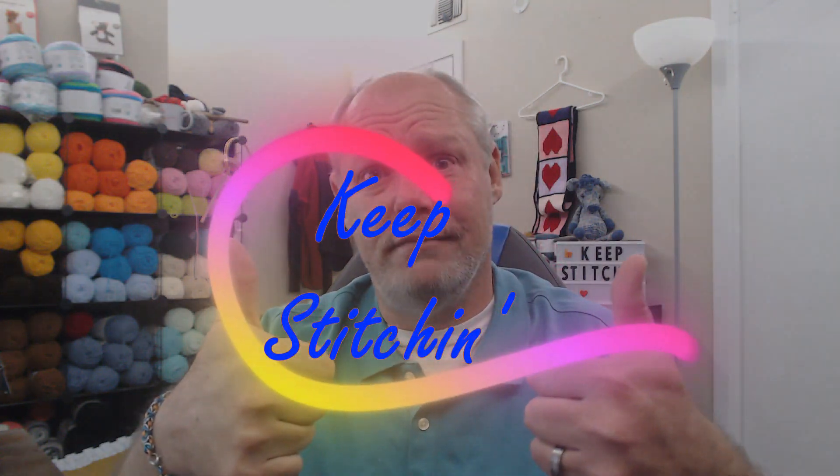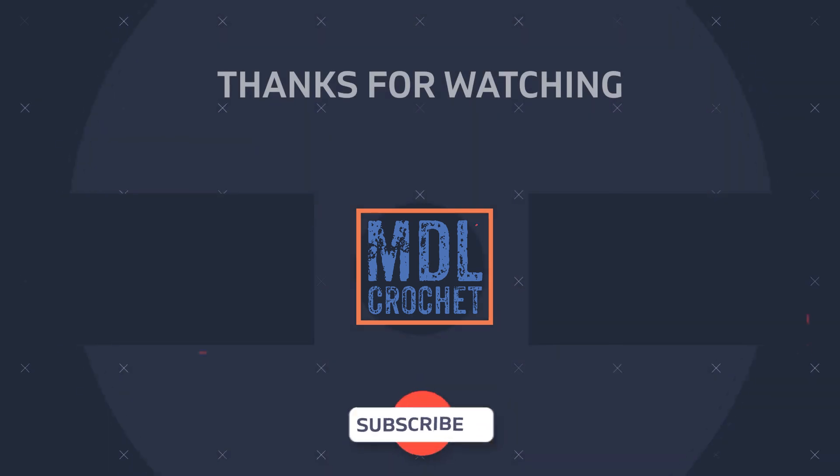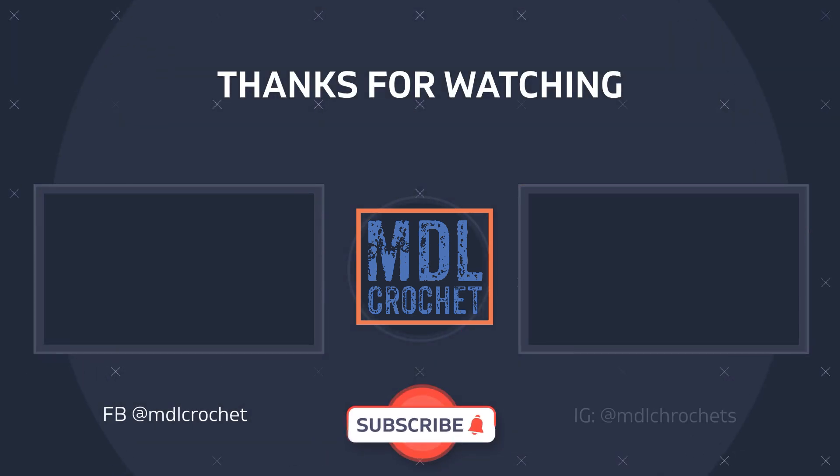I think that's about everything I have. I want to thank Mama Winch, aka Marianne, and JB's Crochet, Amber, so much for their gifts and honoring my mother. Thank you all for being here, and with that — keep stitching. Thank you.